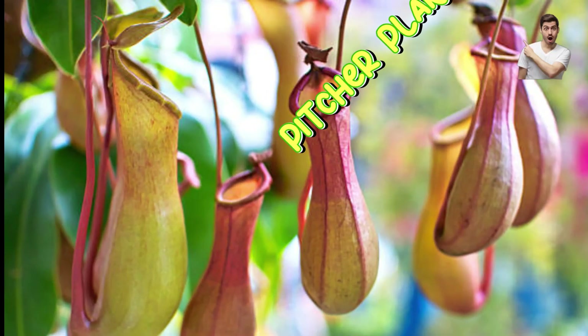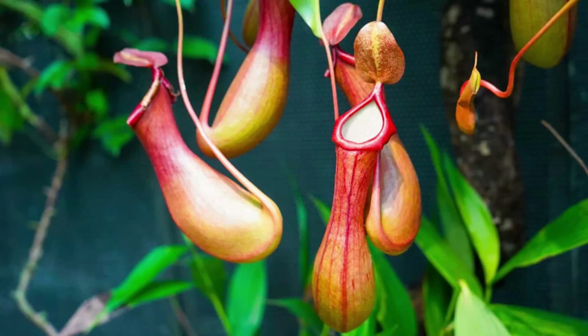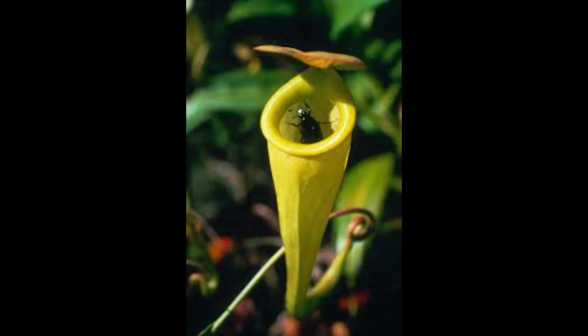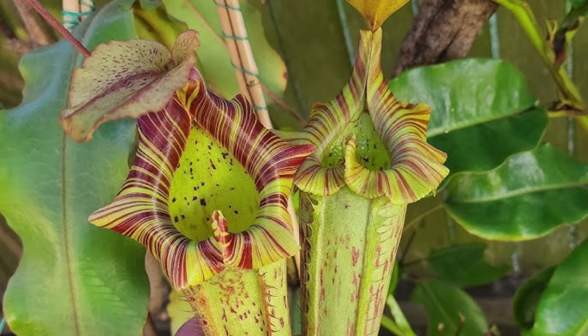Number two: pitcher plant. Trap type: pitfall trap. Diet: insects, spiders, and sometimes small frogs and rats. Habitat: Southeast Asia, tropical rainforests. Unique feature: produces slippery, nectar-coated pitchers filled with digestive fluid. Some species, like Nepenthes rajah, can hold